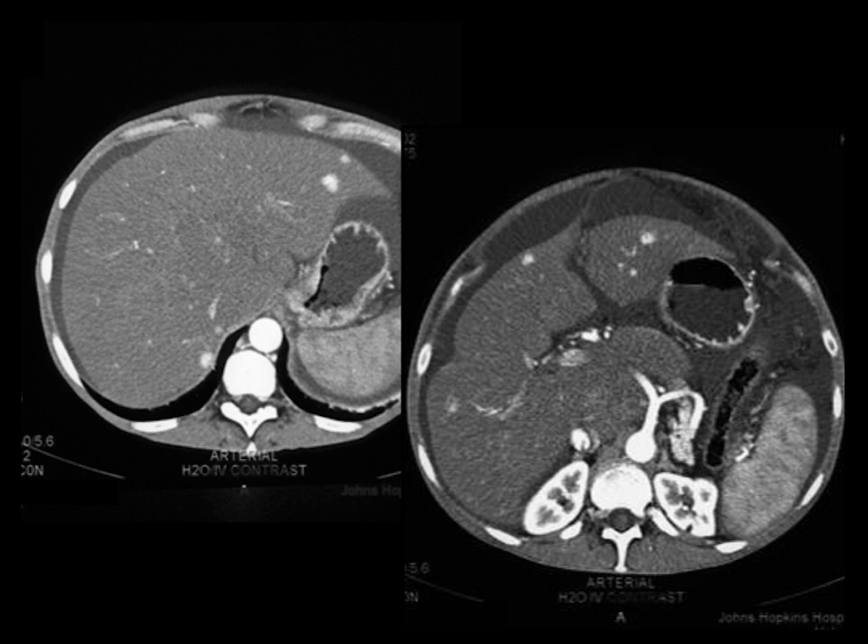You see multiple vascular lesions here. Could this be regenerating nodules? That's what it is. But could this be metastatic neuroendocrine tumor? Could this be multifocal hepatoma?